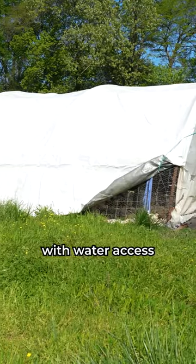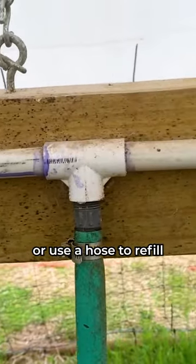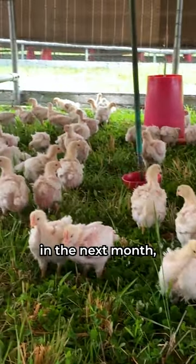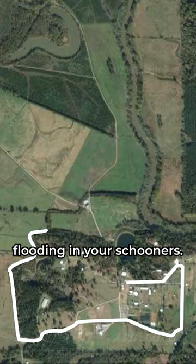Choose a pasture with water access so you can hook up an automatic watering system or use a hose to refill the waterers in your schooner. Consider your climate. If heavy rainfall is expected in the next month, choose land at higher elevation to prevent flooding in your schooners.